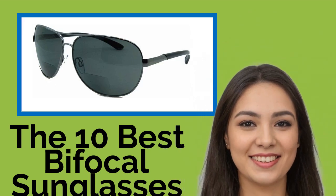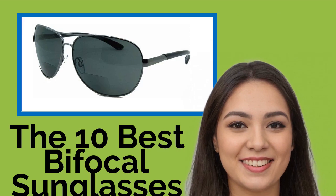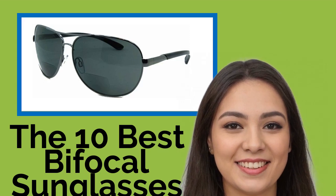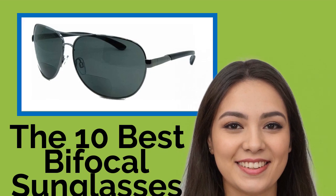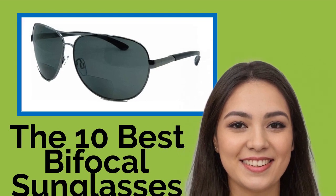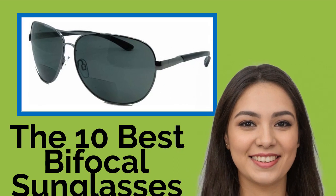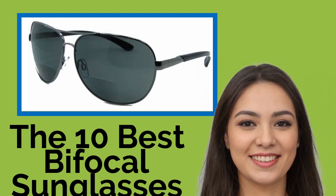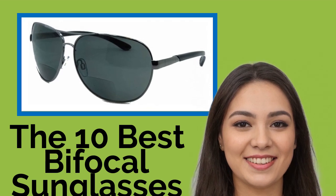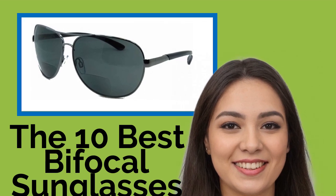The 10 Best Bifocal Sunglasses. If you've ever struggled to read a menu on a sunny restaurant patio or your favorite book on the beach, then chances are you could use a pair of bifocal sunglasses, which offer lenses outfitted with small magnifiers that help you see up close with clarity, while still protecting you from UV rays. We've compiled a comprehensive list brimming with durable and stylish options to suit men and women.